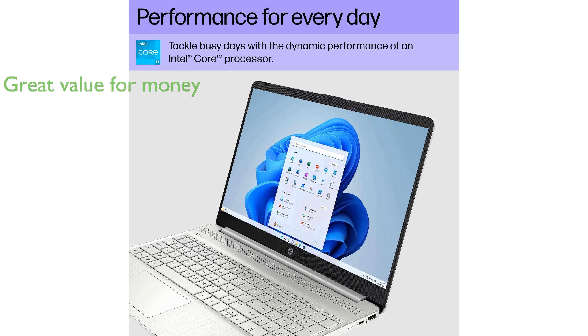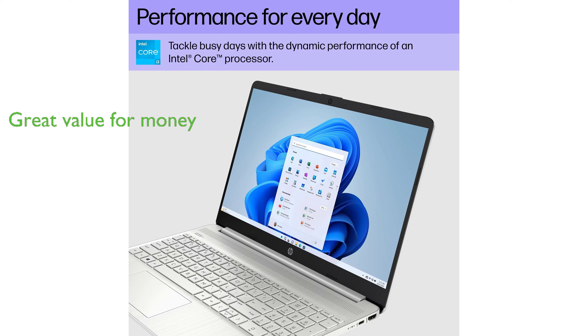With a review score of 4.2 out of 5 and a competitive price of $439.99, it is a great value for money, providing the performance and features of a high-end laptop at a more affordable price.